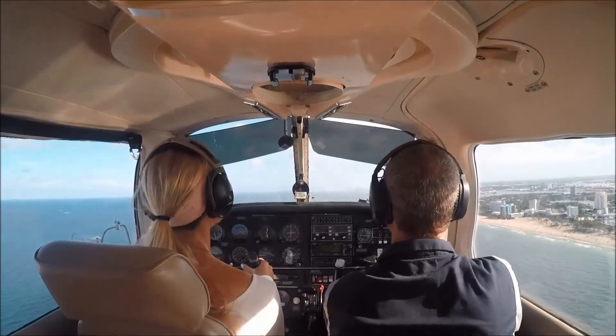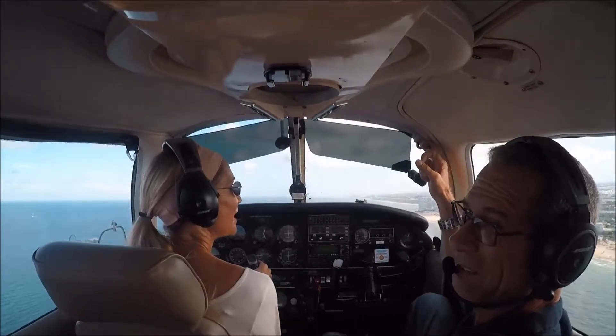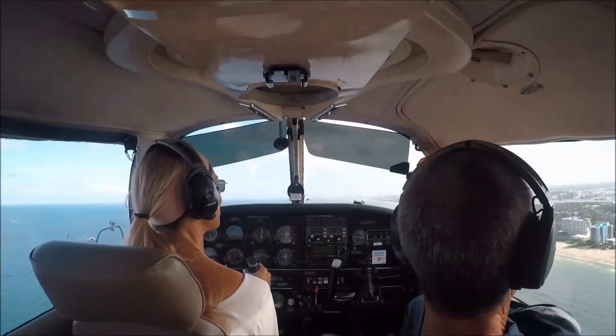We're getting pictures, Reuben? Sorry? Did he go back to sleep? No, no, I'm just looking. I'm amazed, right? I just thought maybe I was wondering if you were getting pictures.